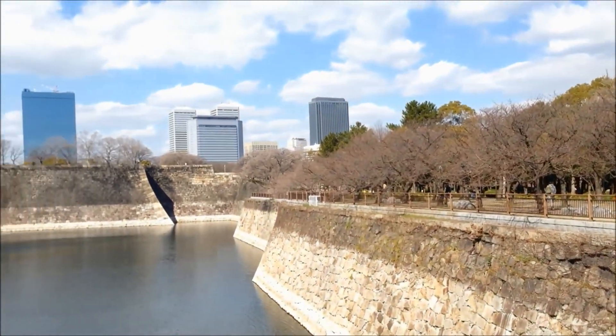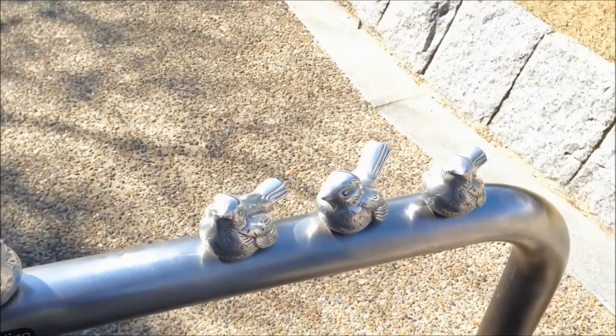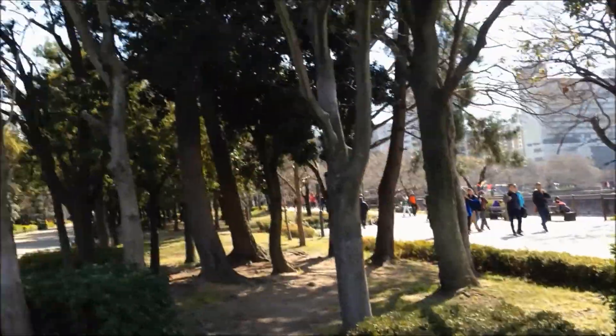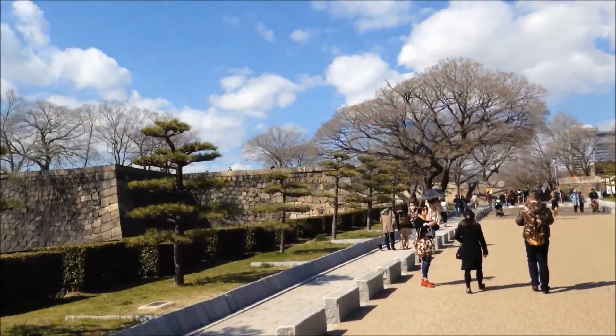Right now I'm headed to Osaka Castle. We're gonna go out there and see what it's doing. I got a lot of requests to do it, so I'm gonna hit y'all up with this information. Let's go. This is what it looks like from the south side — it's the outer moat. There are these giant steps about to go up here.